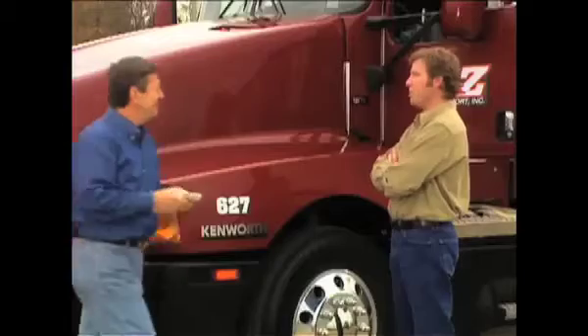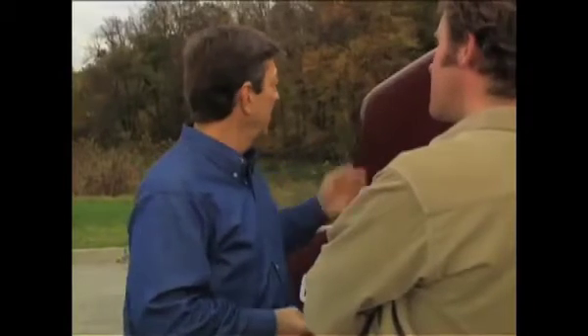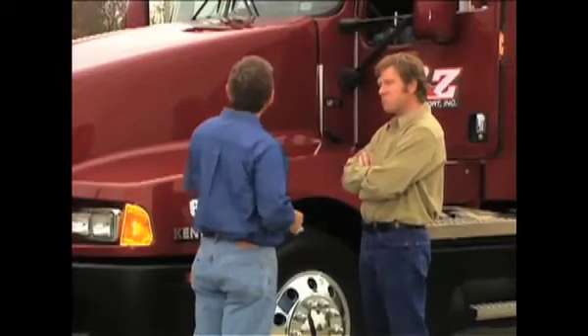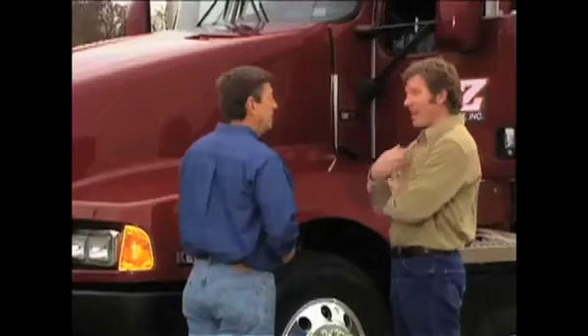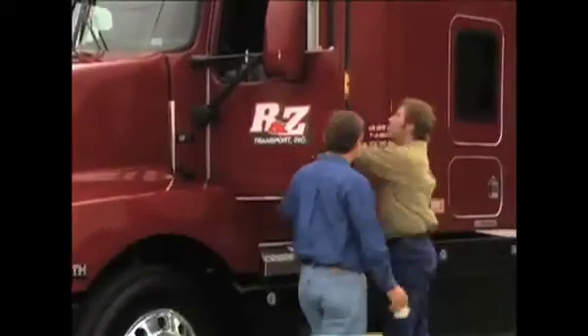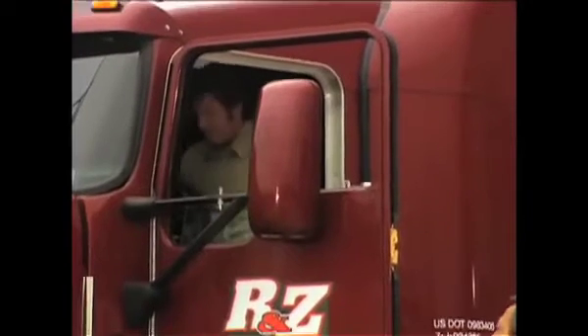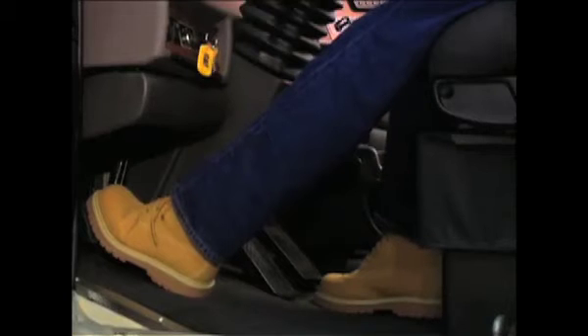Ready to roll? I will be by the time the engine's warm. Well, consider this your first lesson. There's really no need for a long warm-up time on this diesel. Just check the oil and coolant and jump in and fire it up. By the time you finish your walk-around inspection, the air pressure will be up and you'll be good to start moving. Good — keep your foot off that throttle. Now let's take care of that walk-around.